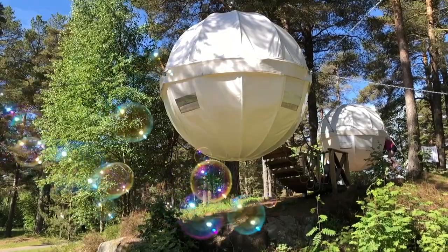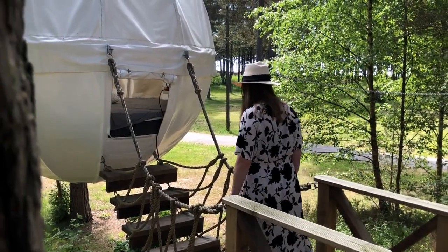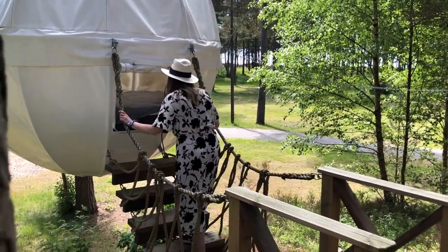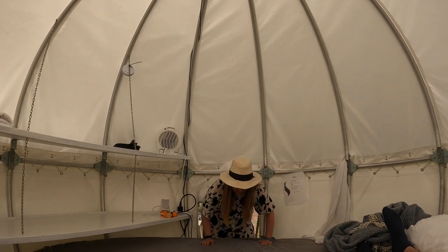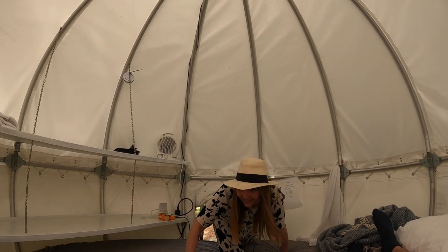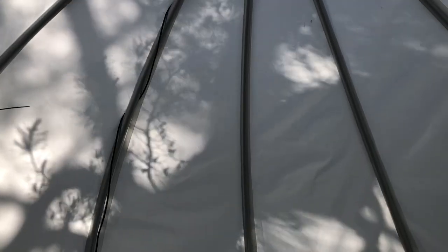After this it was time to switch accommodation for the night. The next stay was in the cocoon, a round tent up between the trees. The cocoon has a two and a half meter round mattress and some shelves — and that's about it. But it's a very cool and comfortable place to sleep, and it looks great on the gram.